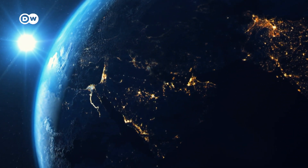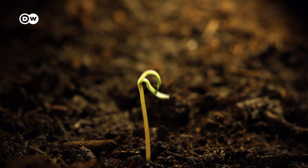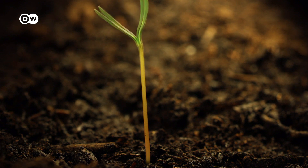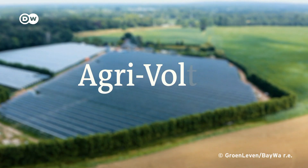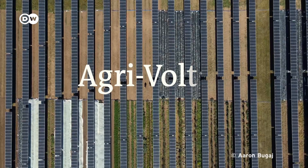Let's start back on Earth. Here we have a serious space issue. We're already using a lot of our soil to grow food. But what if we grew crops and generated energy at the same time? It's time for agrivoltaics. The idea behind it? Double the harvest.